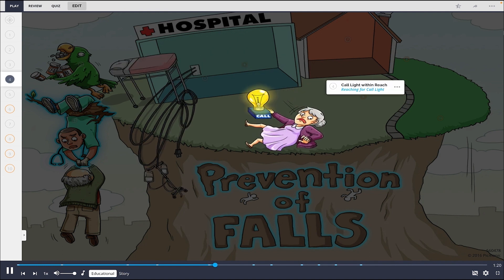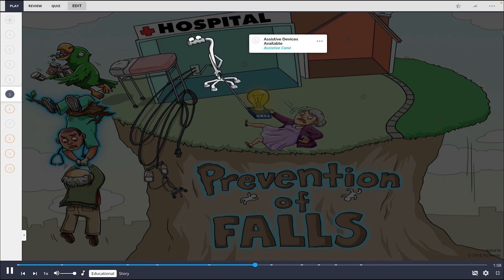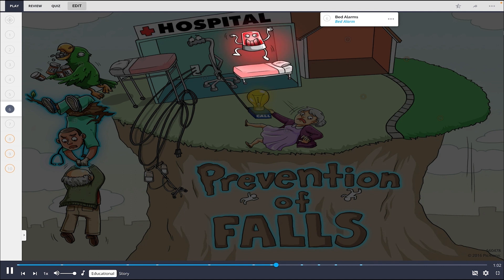Preventing falls depends on the environment where the patient resides. In a facility or hospital setting, it's important to provide the patient a call light within reach, shown by the lady reaching for the call light. Also make appropriate assistive devices available, like a cane or a walker. Although their use is controversial, appropriate use of bed alarms and other devices is encouraged to prevent injury in certain patients.